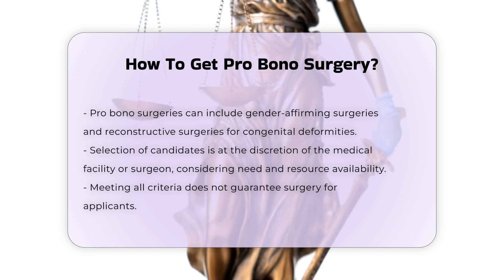Documentation and privacy. Applicants may need to provide documentation to support their application, which is typically kept confidential in accordance with HIPAA regulations. This documentation can include financial information and health records.